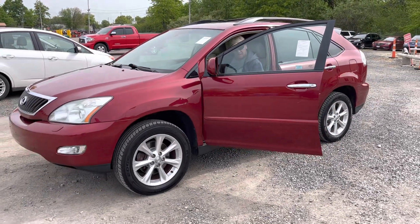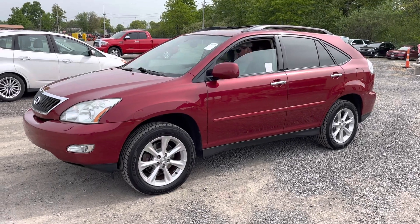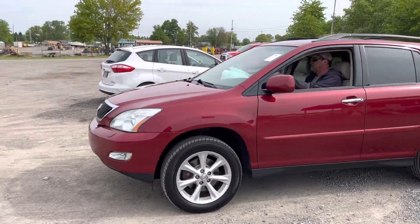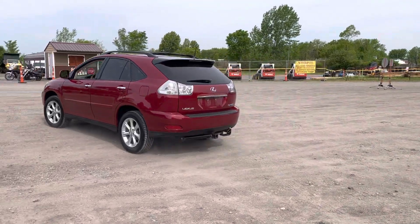This is a 2009 Lexus RX 350, all-wheel drive, with 145,000 miles on it. A lady brought this in — her husband just passed away and it was his car, and she just feels like it's too big for her.